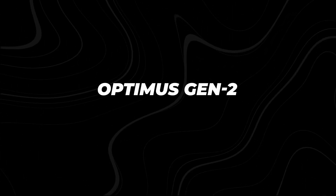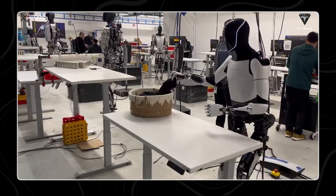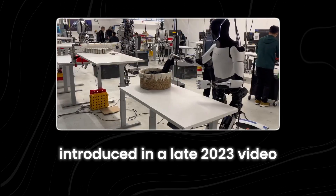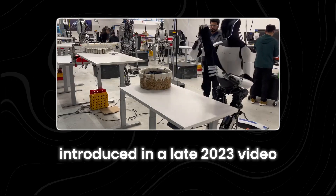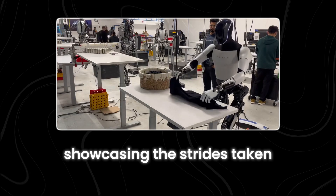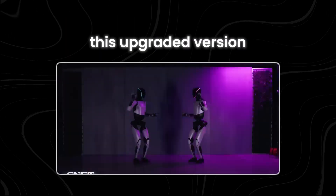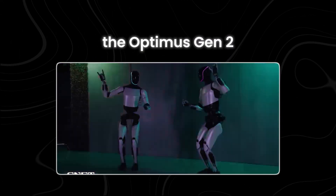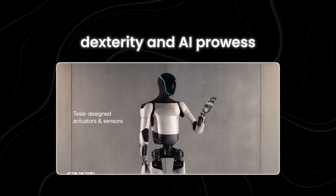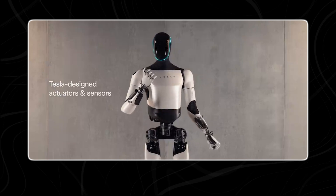Now, Optimus Gen 2 doesn't fall short of showcasing Tesla's strides in robotics. Introduced in a late 2023 video, Tesla unveiled a video showcasing the strides taken in Tesla bot development. This upgraded version, the Optimus Gen 2, boasts enhanced mobility, dexterity, and AI prowess.